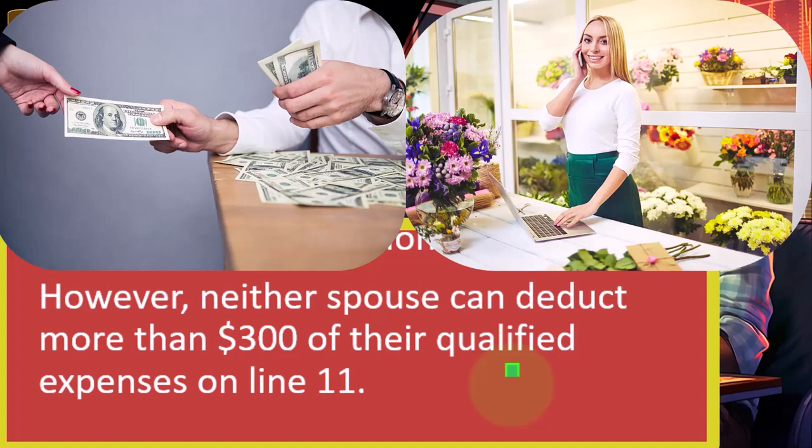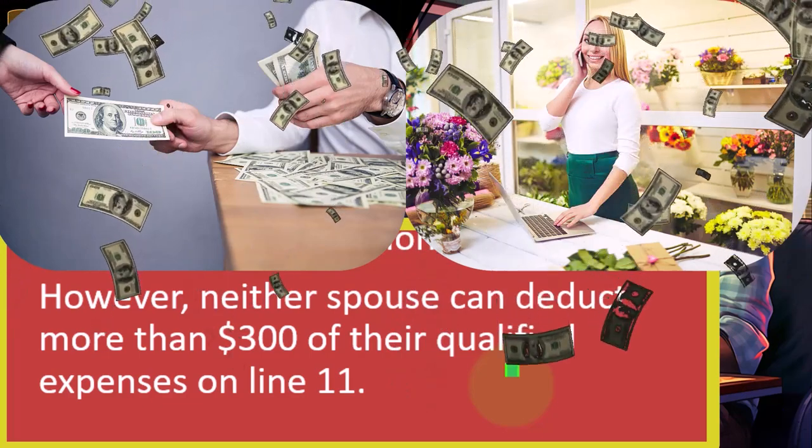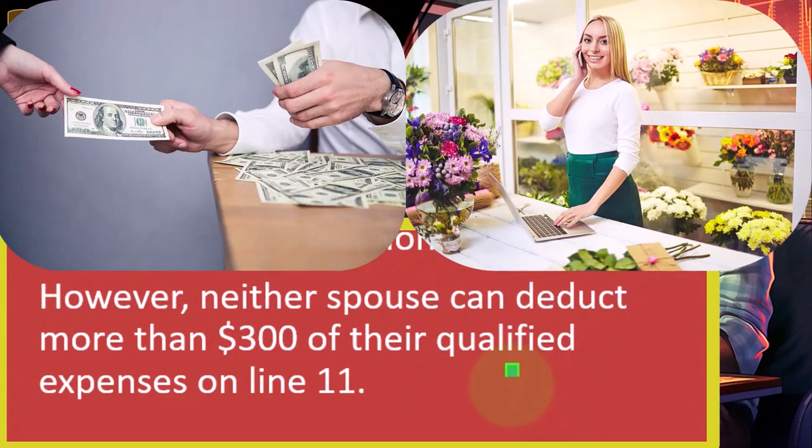The IRS typically doesn't allow normal business expenses for W-2 employees because of the assumption that the employer should be providing them. But obviously, most of the time, if we're passionate about what we're doing, we're probably buying our own stuff as well if we think it would be useful. Teachers clearly fall into that category, and the $300 limit for an entire year is fairly low. A lot of teachers probably are going to spend more than that on eligible items.